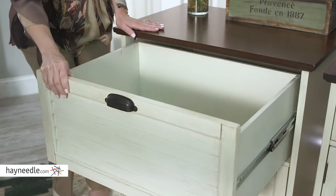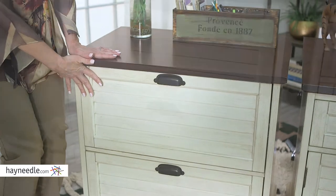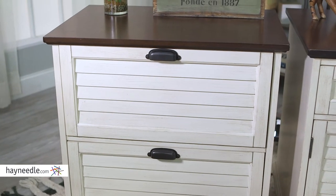Speaking of space, two drawers — one to hold office supplies, one with rails to hold hanging folders for letter and legal sized paper — will help you organize all your physical workload. The shutter front file cabinet has everything you need for your home or office workspace needs, and you can find it right now at hayneedle.com.